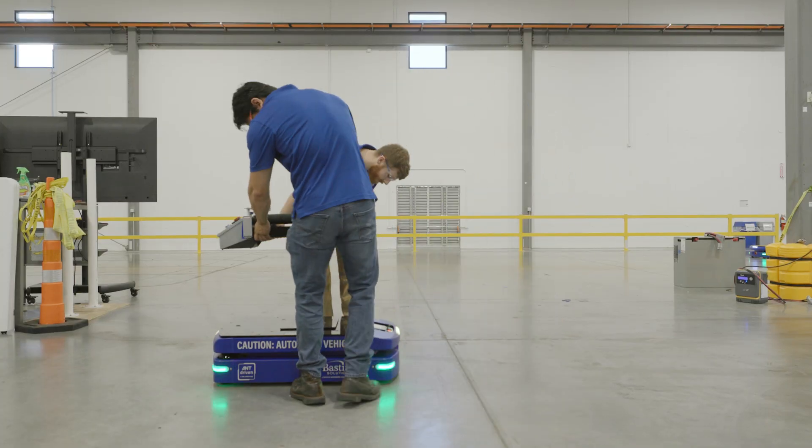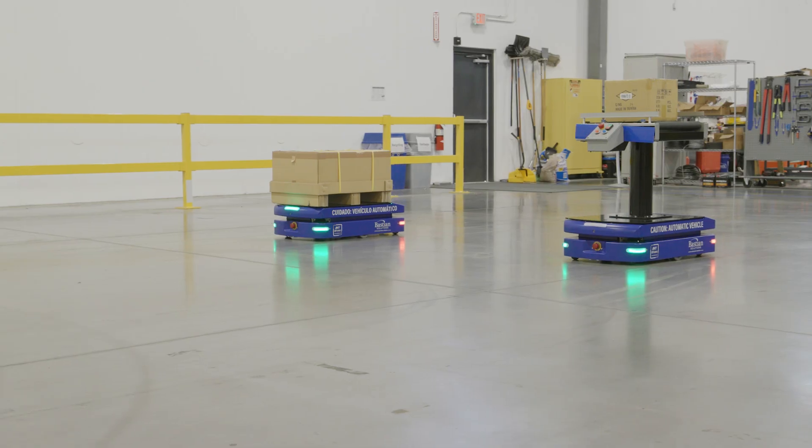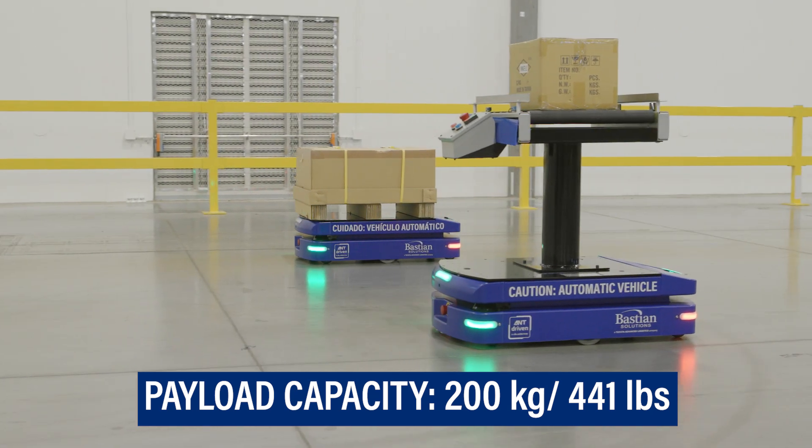The modular payload deck can be configured with a multitude of standard and custom appliances for transporting 200-kilogram loads at the full speed of 1.8 meters per second, no retrofitting required.